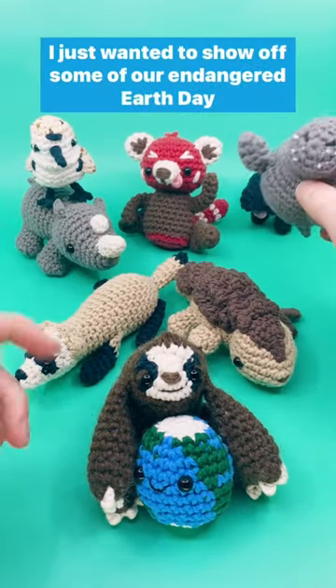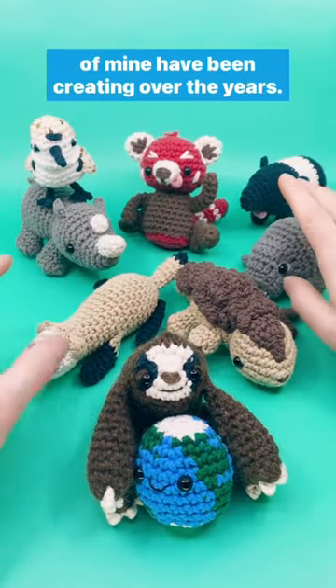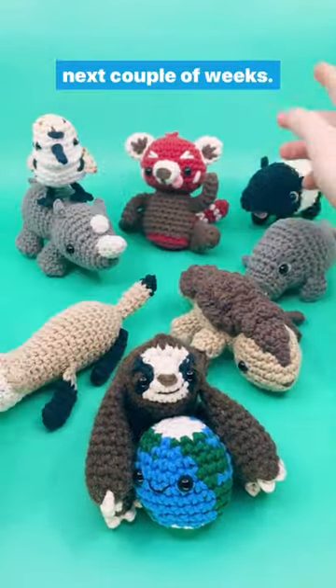Hey there! Happy Earth Day! I just wanted to show off some of our endangered Earth Day patterns that me and a few other amigurumi designer friends of mine have been creating over the years. There are 9 different patterns all based on a different endangered creature, and we'll be adding a few more over the next couple of weeks.